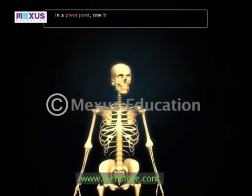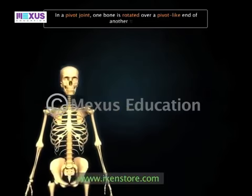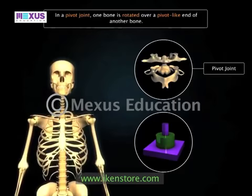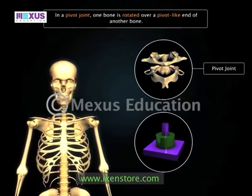In a pivot joint, one bone is rotated over a pivot-like end of another bone. For example, the pivotal joint between the atlas and the skull allows us to move our head in different directions.